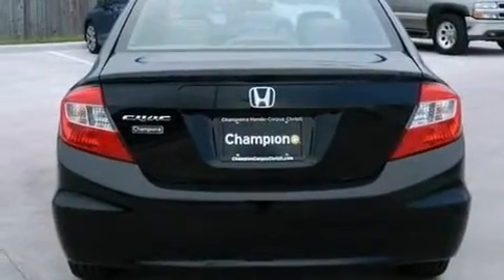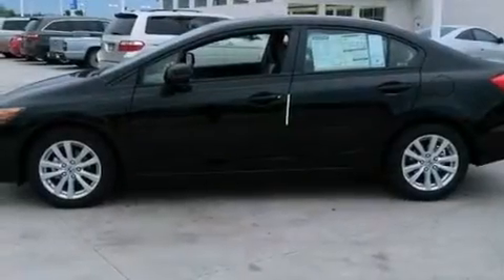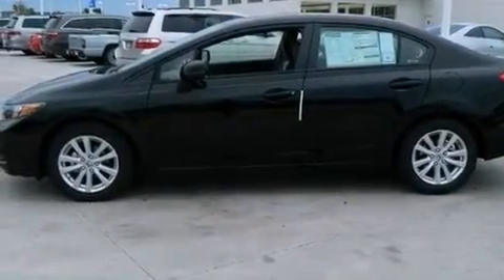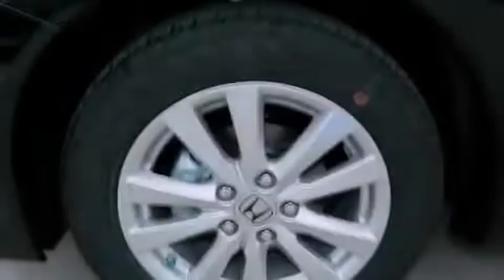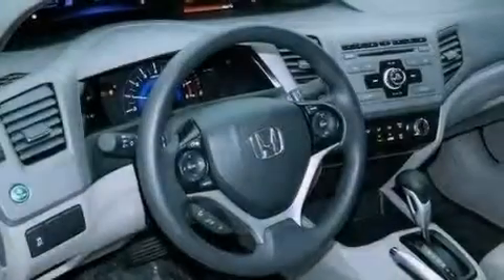The following features are also included: air conditioning, cruise control, full power accessories, a CD player, an electronic throttle, performance tires, a passenger side vanity mirror, advanced compatibility engineering body structure, a rear window defroster, and an auxiliary power outlet.